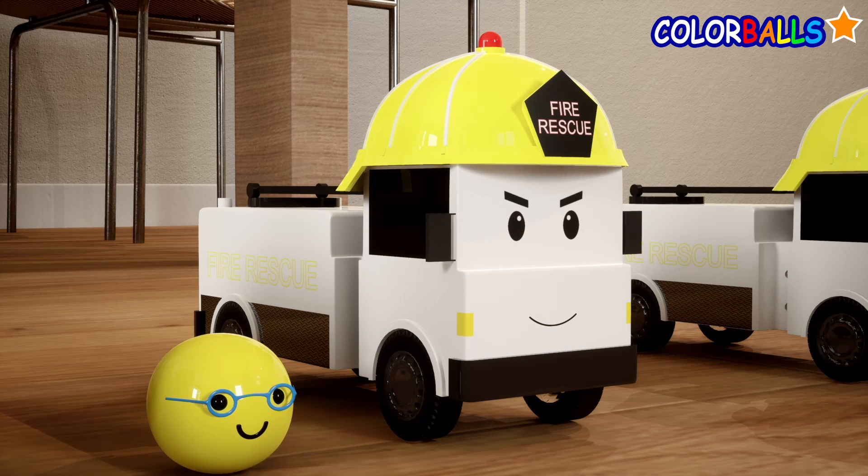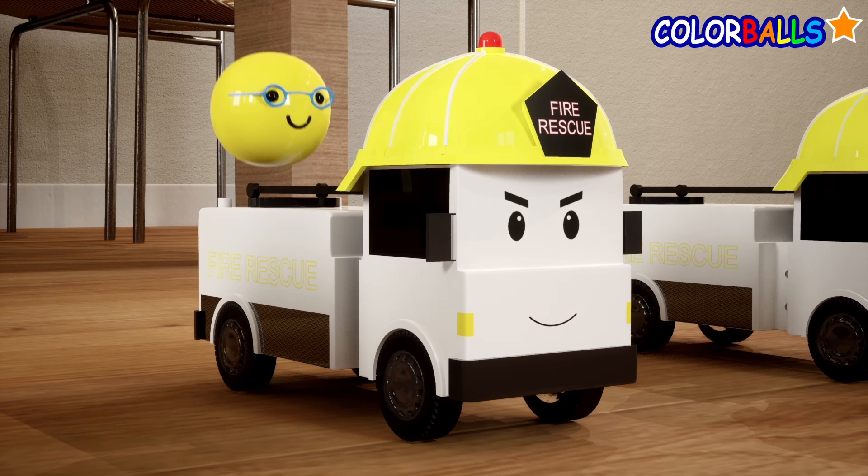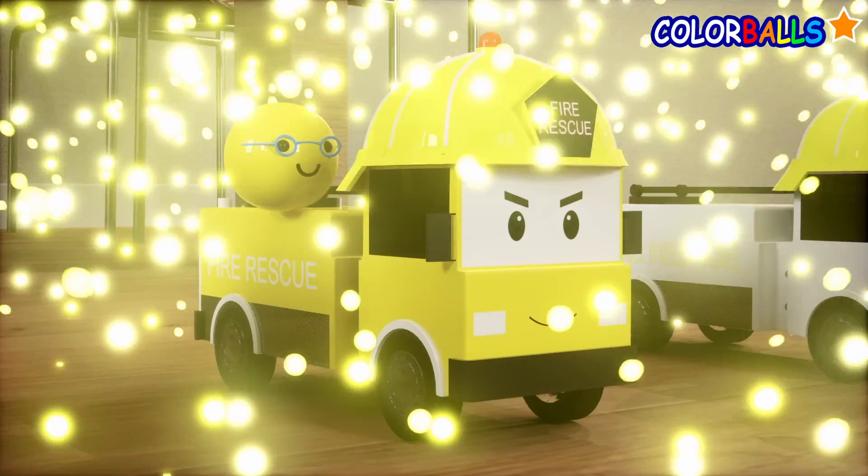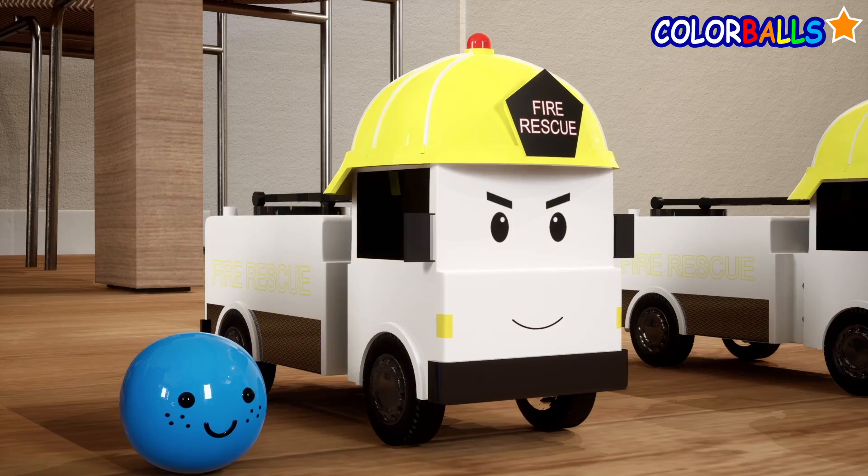Next, let's try this yellow color. Can we use blue for this one?